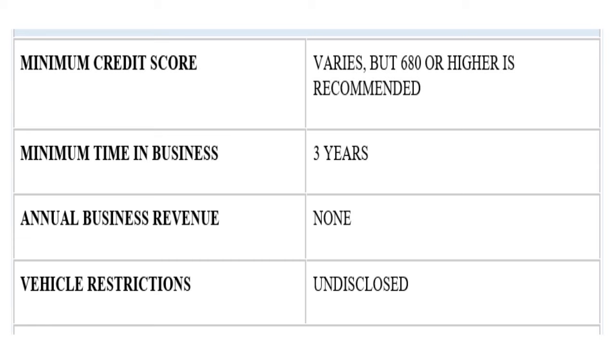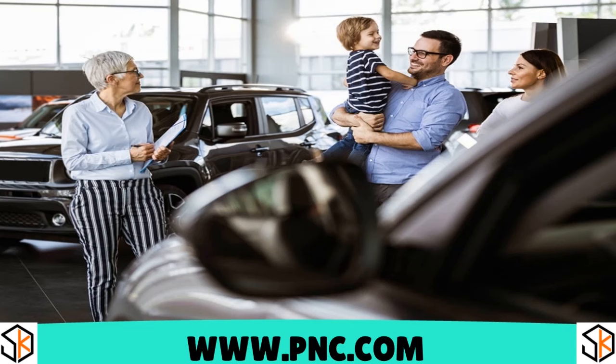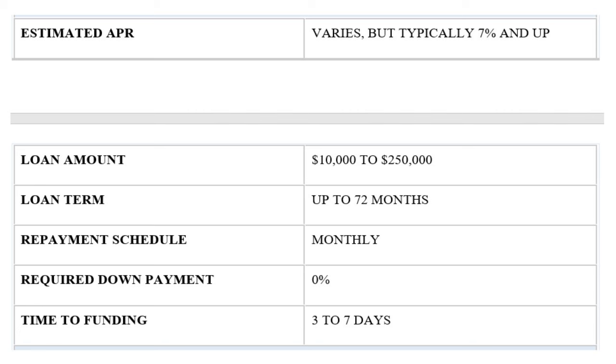PNC Bank requires companies to have three years in business to be eligible for financing. If you qualify, you have a better chance of getting higher loan amounts and lower rates compared to other lenders. PNC Bank allows payments to be spread over a maximum of 72 months, and rates are fixed — so your monthly payments will not change, which makes it easier to manage your business cash flow.